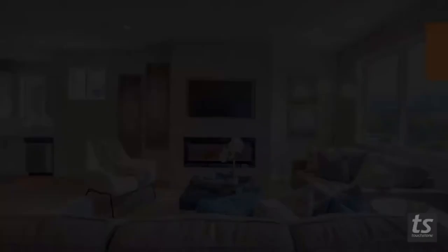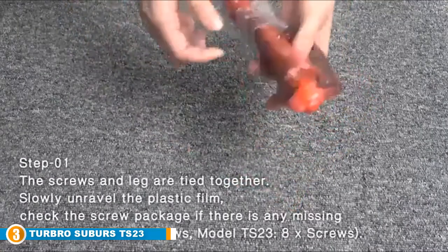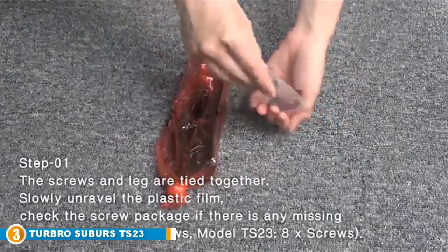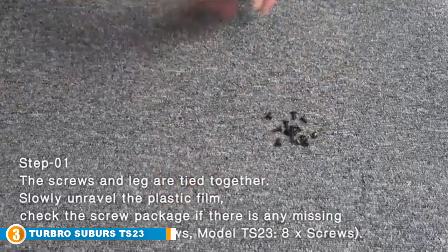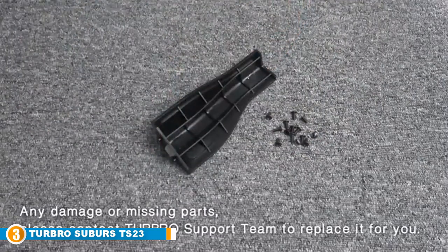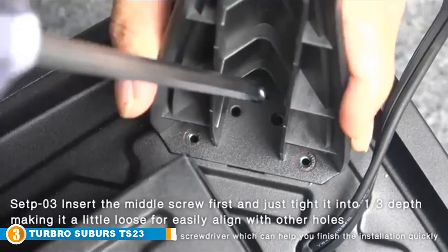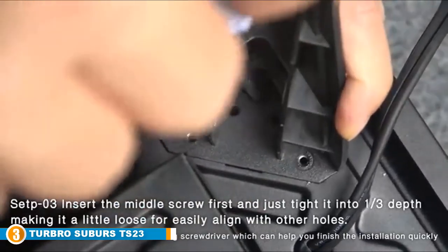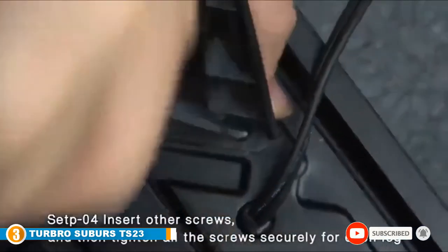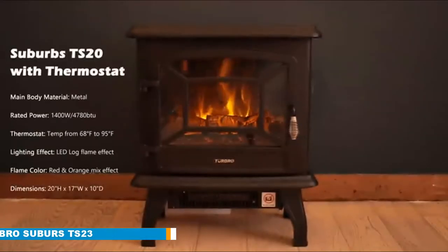The number three position is held by the Tarbro Suburbs TS-23 Electric Fireplace Heater. For those looking for a retro-looking electric fireplace, this model is as fascinating as it is functional. It's a freestanding fireplace that resembles an old-style fireplace, with a realistic adjustable flame effect and automatic shut-off in case of tipping or overheating. The three-sided design gives you a panoramic view of the fire, and it's cost-effective and energy efficient. It's ideal for medium living spaces, or take it to your cabin in the woods for heat without needing to stack mountains of wood.